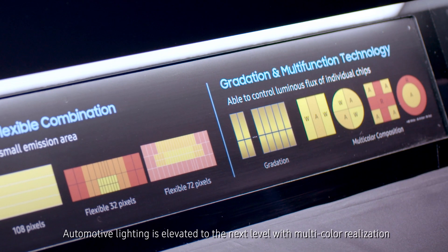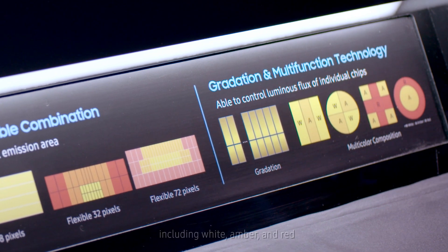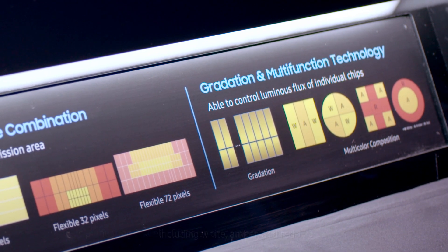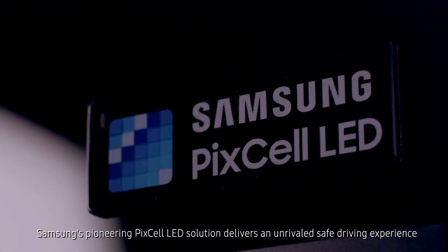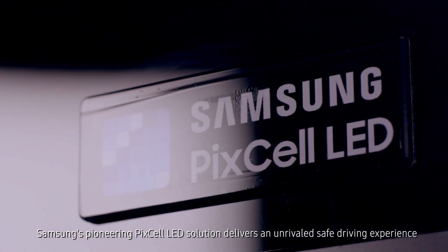Automotive lighting is elevated to the next level with multi-color realization including white, amber, and red. Samsung's pioneering Pixel LED solution delivers an unrivaled safe driving experience.